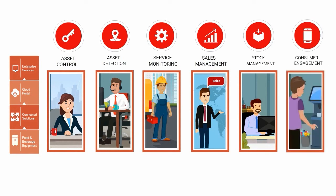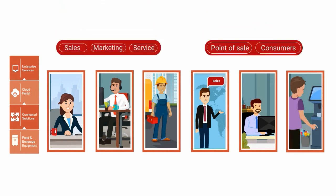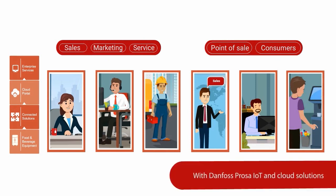It's just one way that connected food and beverage equipment can connect people too. Manufacturers, retailers, customers and brands are all joined up. Sales are optimized and servicing is easy. The retailer makes more money and consumers get better offers, products and experiences. Danfoss ProSat IoT solution benefits every part of your business. Are you ready to upgrade your business?